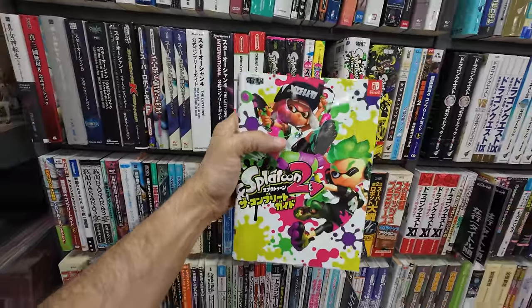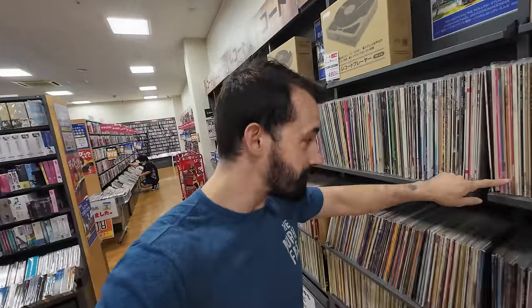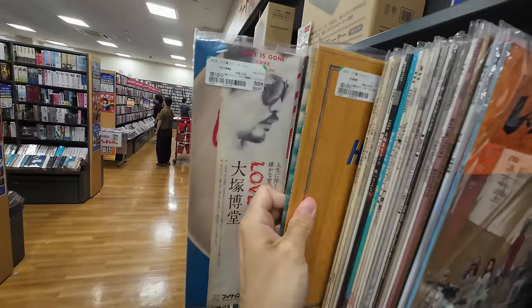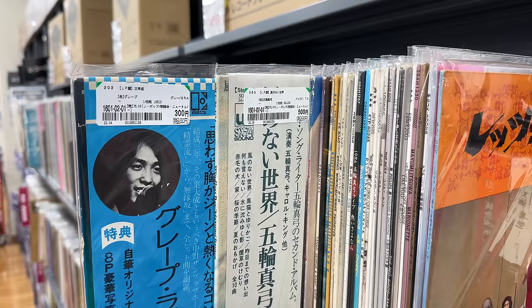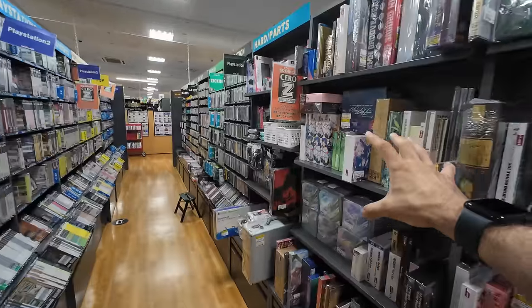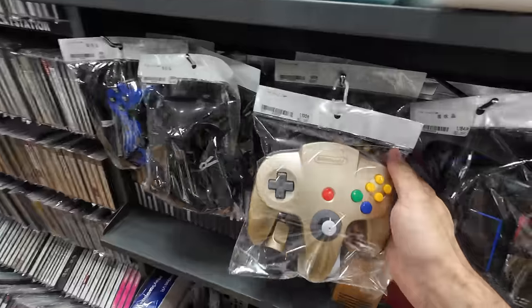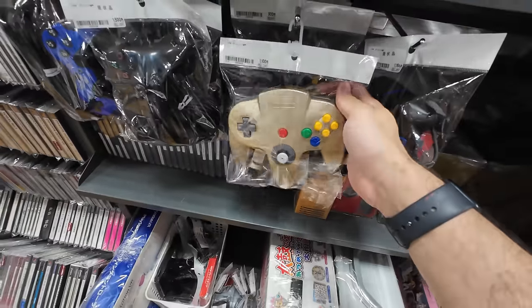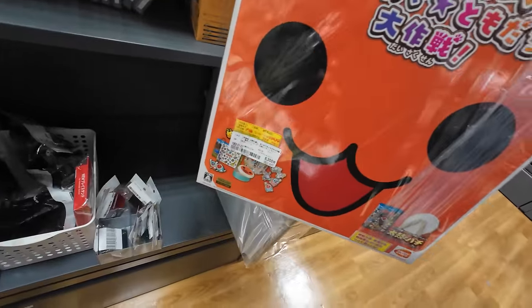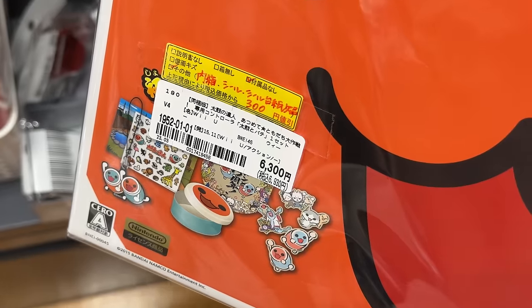There are Splatoon books — I didn't even know that Splatoon books existed. And look at the size of their vinyl section as well. This is a lot of vinyls. Flipping through the records, it looks like most of them are around 300 to 500 yen. The whole aisle caught my attention too — we've got old N64 controllers here for 1,000 yen and the Taiko no Tatsu, which is actually pretty expensive at 6,300 yen.